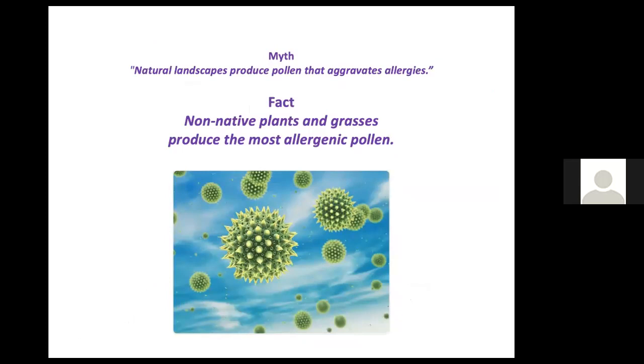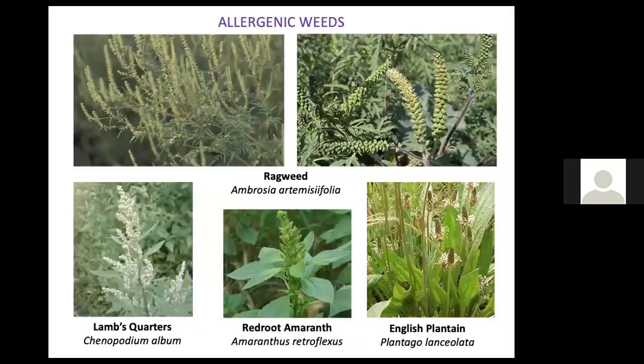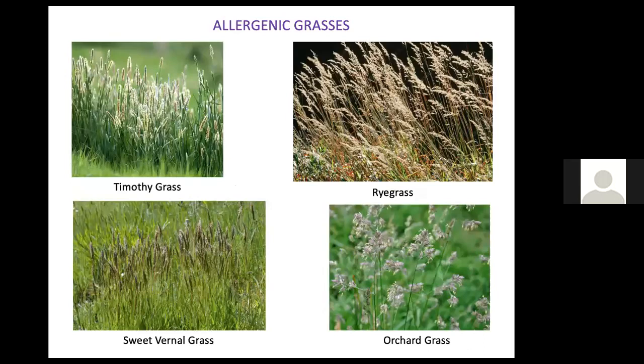Allergenic pollen is really only a problem with non-native plants and grasses that have wind-borne pollen, such as ragweed — public enemy number one. No one would be establishing ragweed in a natural landscape, but you do need to eradicate it if you have it. Lamb's quarters, red root amaranth, and English plantain are also wind-pollinating weeds. Allergenic grasses can also be a problem.